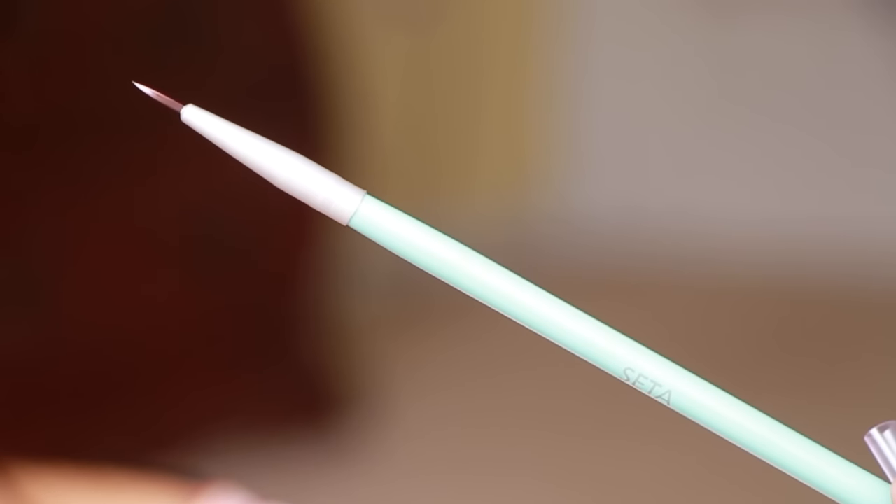And then we have an eyeliner brush to go along with that Mica eyeliner. This brush is from Seda and it's $16. It's a very, very precise liner brush, so that's cool actually.